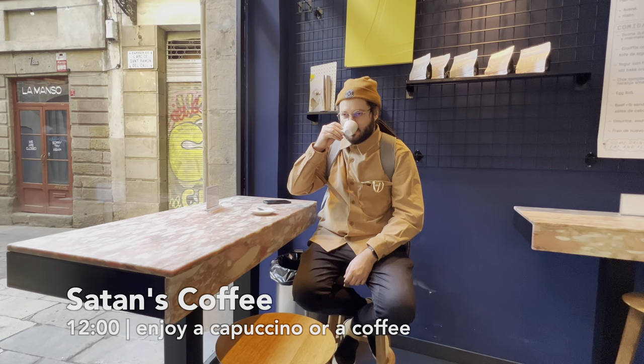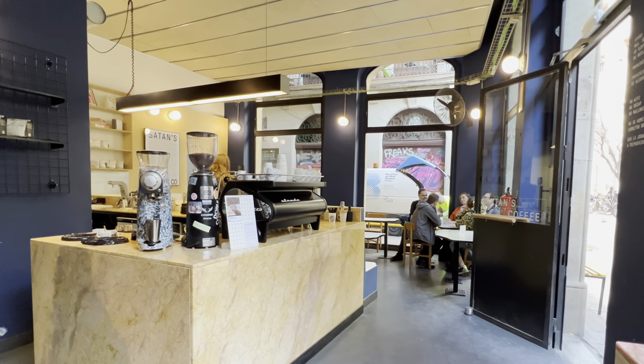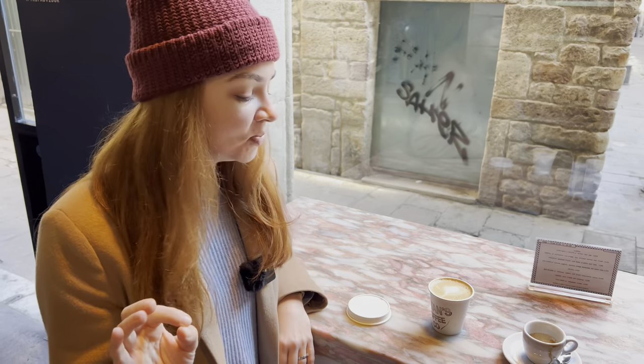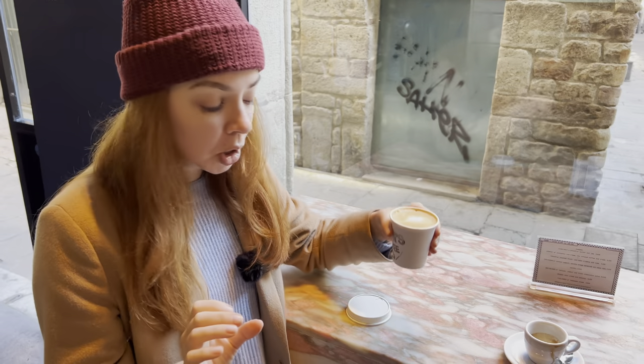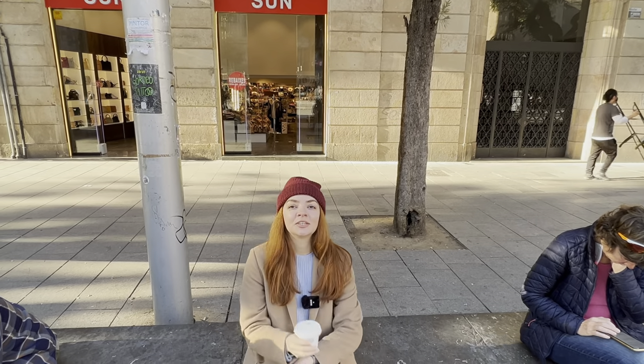Let me share a secret: never drink coffee from traditional tourist places like the Boqueria market — amazing food, but the coffee is pretty bad. Go to dedicated coffee shops and they'll have the level of coffee you deserve. We came here to Satan's Coffee Corner — it sounds scary by the name, but they make really good coffee. They do have an attitude though: no Wi-Fi, no decaf. I ordered a cappuccino to go. My recommendation is to take it with you to a special place and enjoy it outside — I'll show you where in a second.